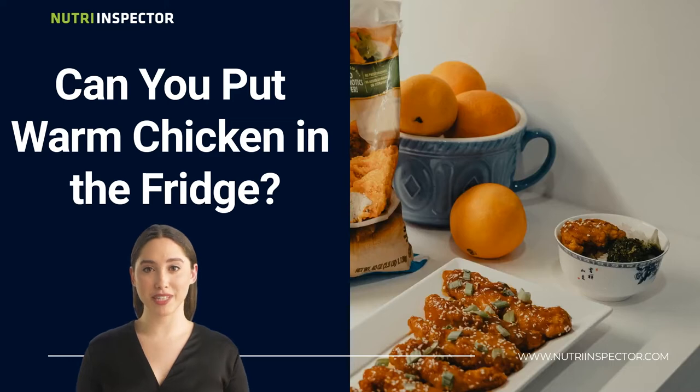So where does the rumor that you can't put warm food in the refrigerator come from? It comes from a misunderstanding of what can be described as hot or warm food. Hot chicken in particular is prone to spoiling when kept in the fridge, because the food will warm up the air in the fridge and the resulting temperature can lead to the growth of bacteria in the food. In some cases, it can even ruin other fruits and veggies you had in the fridge.